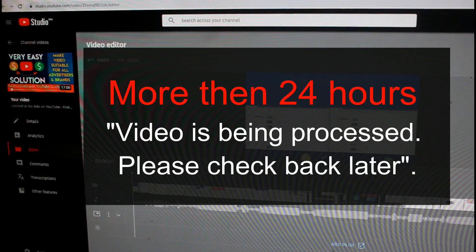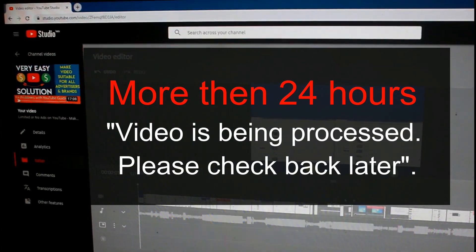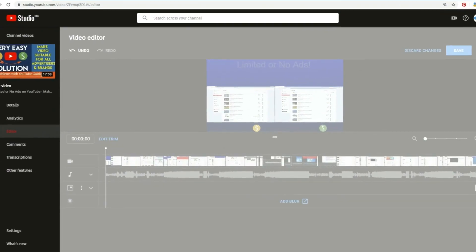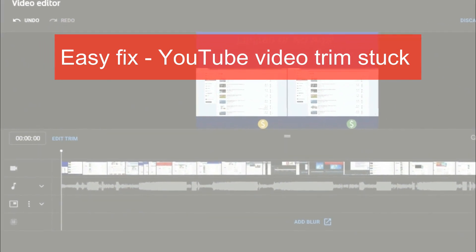Today I show you how to fix YouTube video trim stuck. The video is being processed — please check back later — for a long time, more than 24 hours.